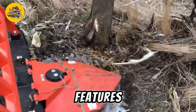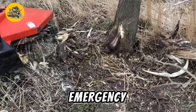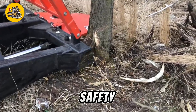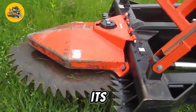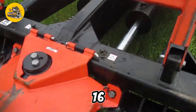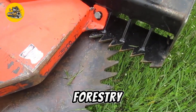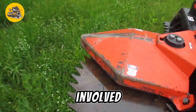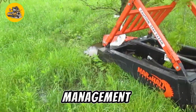Equipped with safety features such as protective guards and emergency shut-off systems, it prioritizes operator safety during operation. With its versatility and power, the Marshall Tree Saw 1600 is an essential tool for forestry professionals, contractors, and municipalities involved in tree removal and land management projects.